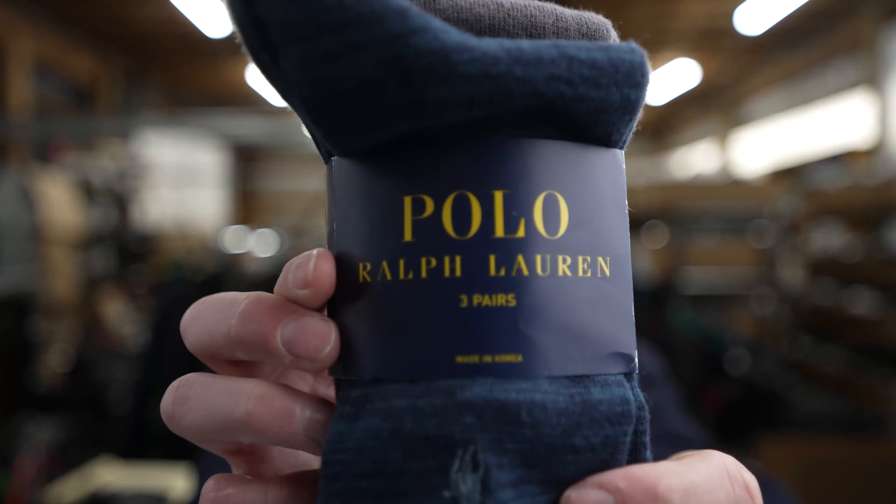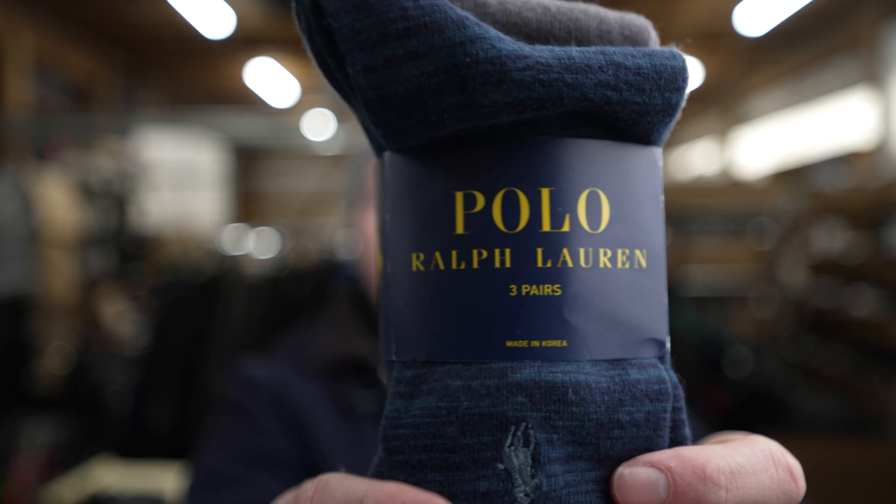You can check out the logo right there, Polo Ralph Lauren, and just a really good solid brand. These are just really soft to the touch.